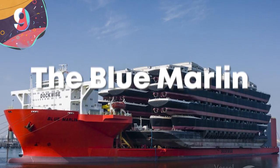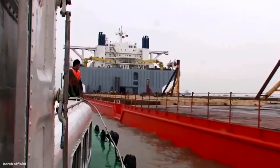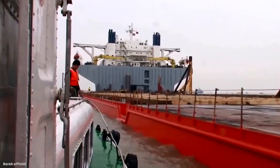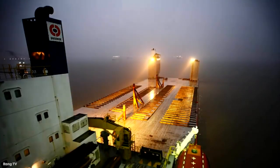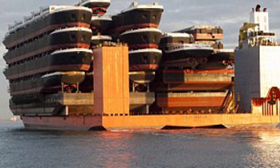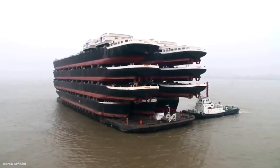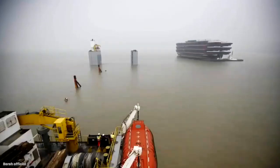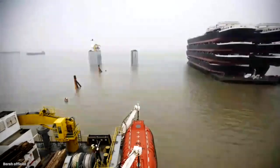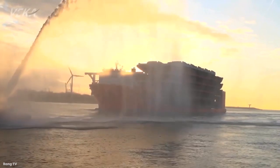Number 9: Blue Marlin. Another aptly named heavy lift ship, the Blue Marlin is one of the largest of her kind in the world. Another vessel owned by Dutch Boscalis, the Blue Marlin is an absolute beast with a cargo capacity of 75,000 tons, having transported things like cargo ships, oil rigs, and even aircraft carriers. One of her more famous pieces of precious cargo is the USS Cole, a destroyer ship that was attacked in Yemen in the year 2000.